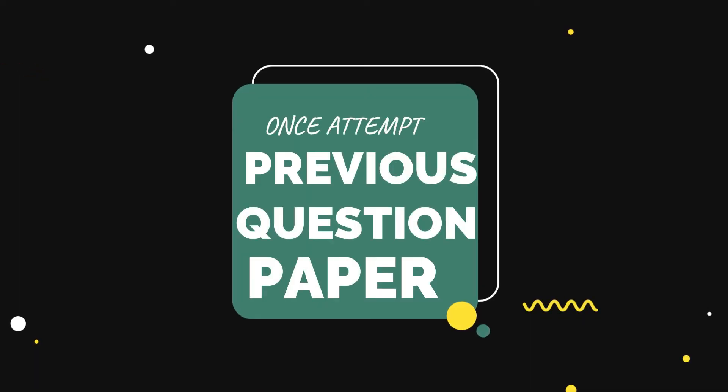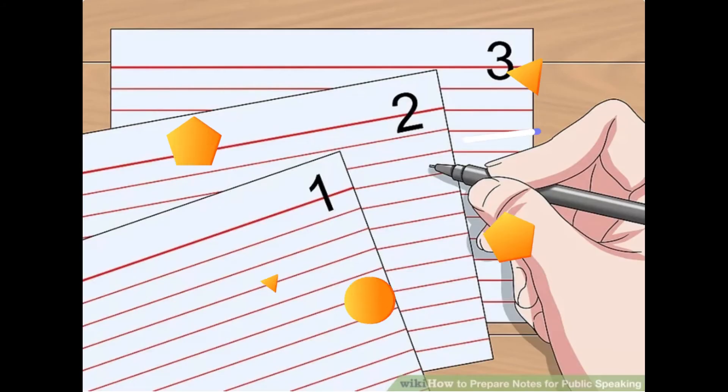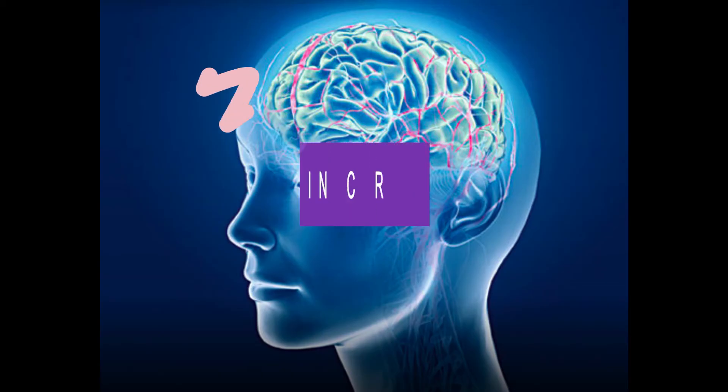Next, attempt the question paper you received in your previous examination and analyze your mistakes. Analyzing where you were lagging behind is very important. Make a regular timetable to study — with a regular timetable, concentration on topics increases and chances of memorizing topics for a long time also increase.